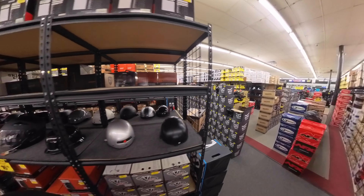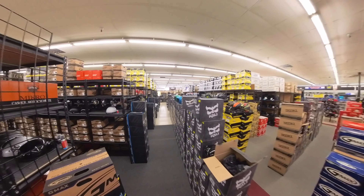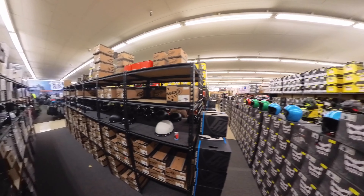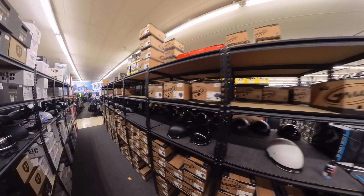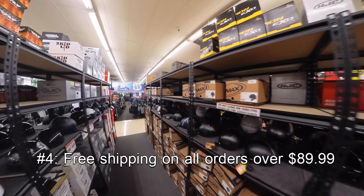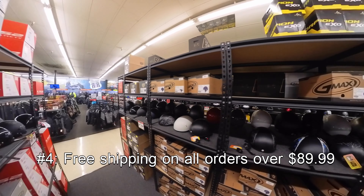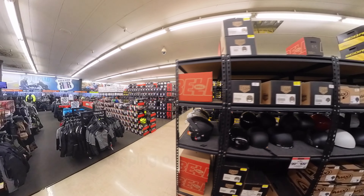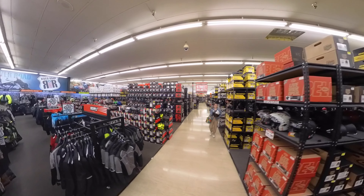We'll go into reason number four: if you're ordering online, they do have free shipping for any orders over $89.99. So if you can't make it into the store, just go to the website.